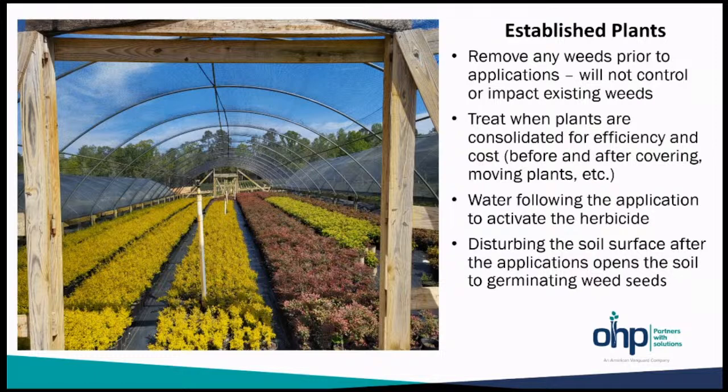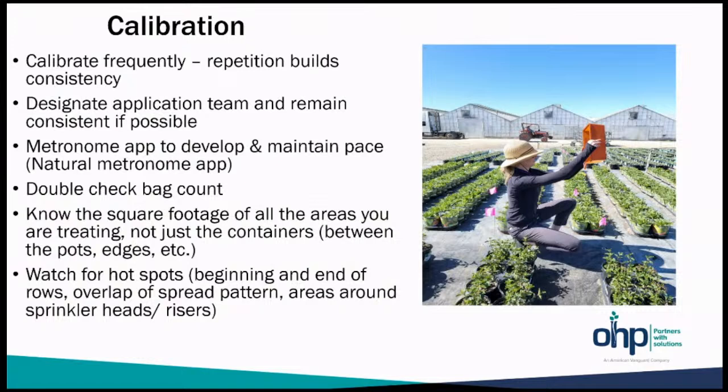Calibration is a very essential piece to successful herbicide applications. Calibrate frequently — repetition builds consistency. Designate an application team and remain consistent with those people if possible. Use something like a metronome app to develop and maintain your walking pace as you're making these applications for consistency. Go in and double-check bag count — these are 100 pounds per acre, so two bags per treated acre. Periodically check: if you go through an acre and you're at four bags, you've just applied double. Or if you're at a bag and a half, you're under what's needed to control. Know the square footage of the areas you're treating.